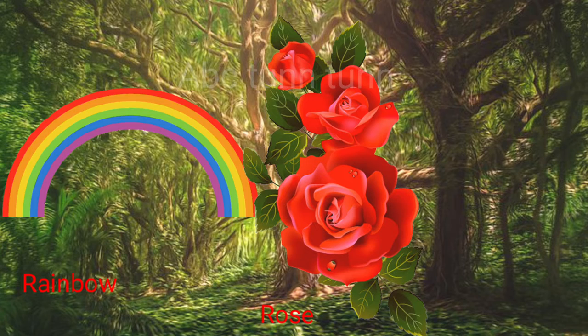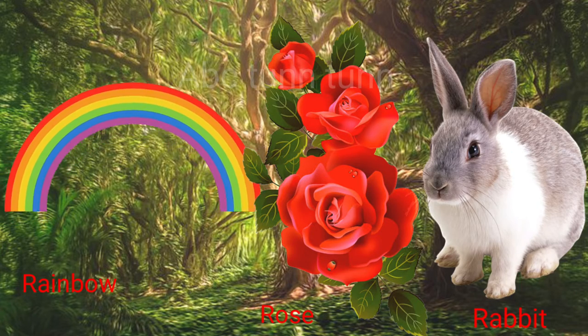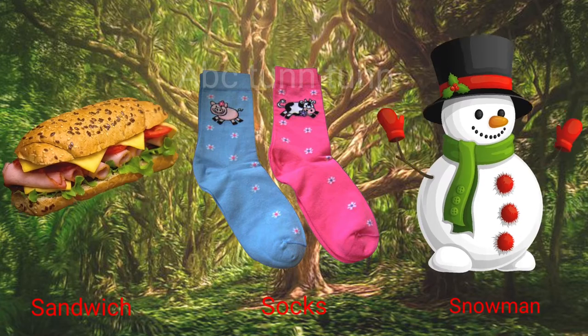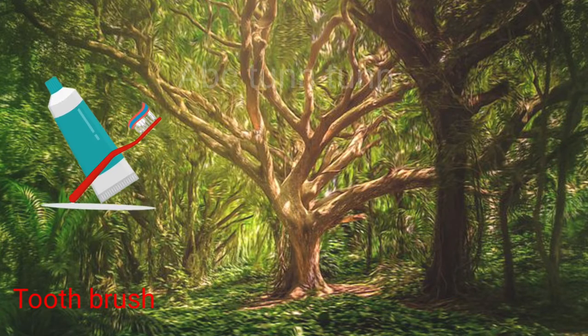R is for rainbow. R is for rose. R is for rabbit. R, r, r. S is for sandwich. S is for socks. S is for snowman. Sa, sa, sa.